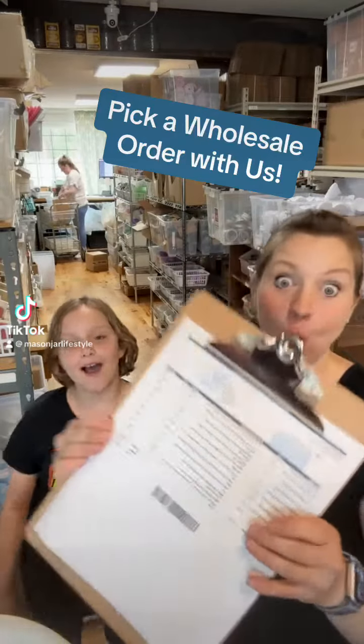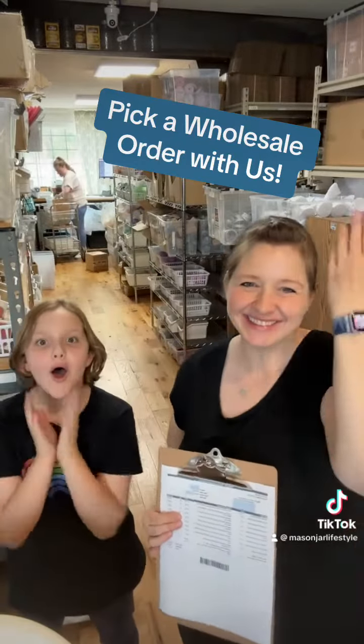Hey there, Mary here and Catherine for Mason Jar Lifestyle. Come pick a wholesale order with us. Let's go.